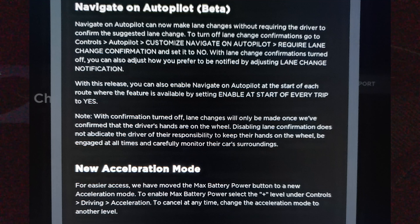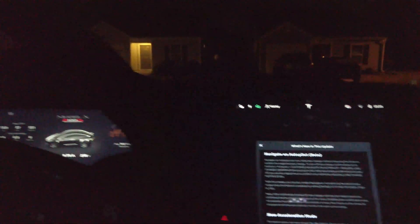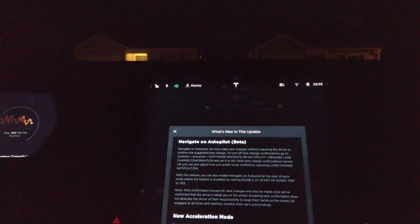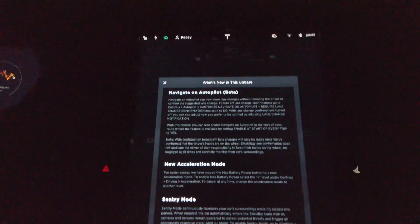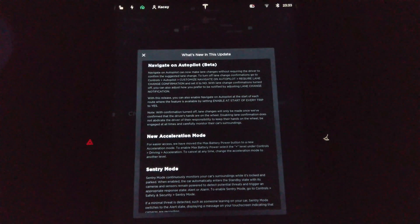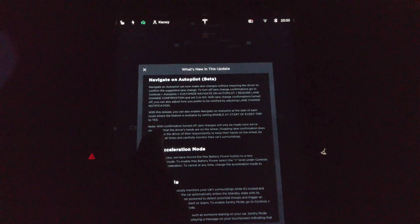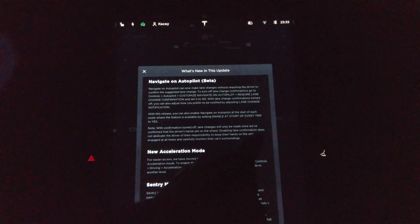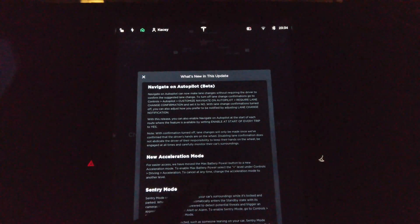Or, like Tesla Joyce stated, she doesn't like it, so she sets it to never. With confirmation turned off, lane changes will only be made once we confirm the driver's hands are on the wheel. I just watched another Tesla YouTuber who was trying to demonstrate and he was hovering his hands over the wheel, trying to show he was not touching it. Each time he did it, the car wouldn't actually do the steering because it didn't trust him. Disabling lane change confirmation does not abdicate the driver's responsibility to keep their hands on the wheel — be engaged at all times and carefully monitor your surroundings.